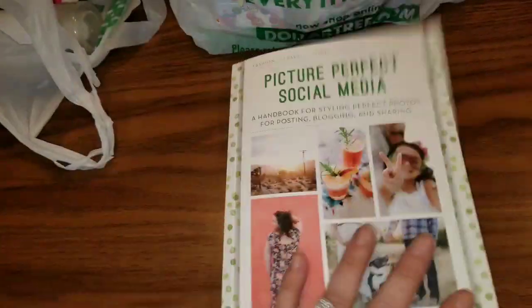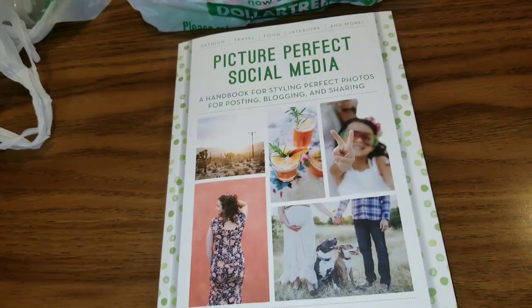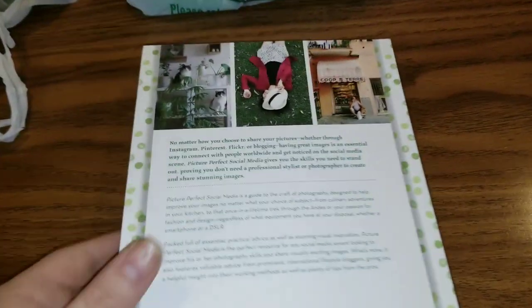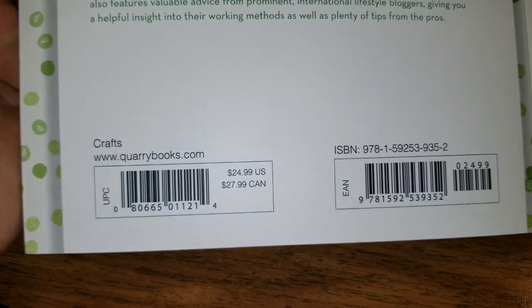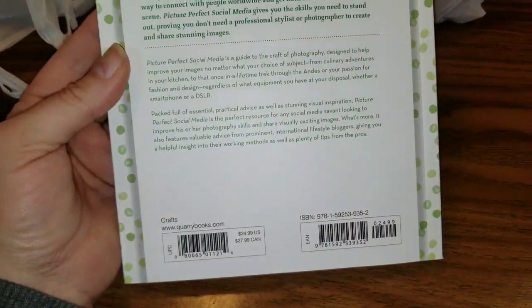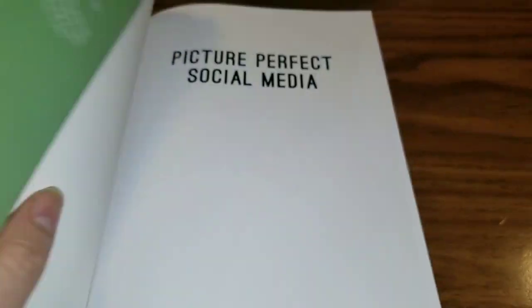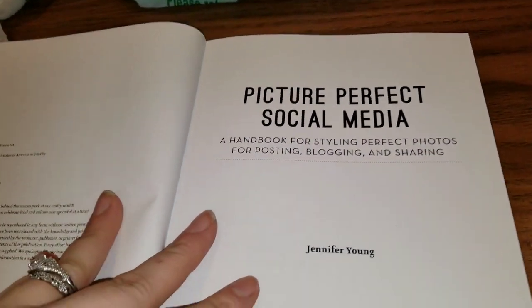There's DSLR content in here and they also talk about using your smartphone. Dollar Tree books are always interesting, and normally this is $24.99 in the U.S. and $27.99 in Canada. So I thought I did a pretty good job, and this was the only one there, so I was pretty excited that I had found it.